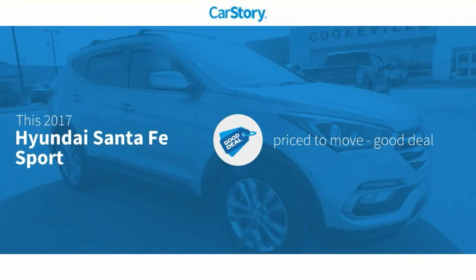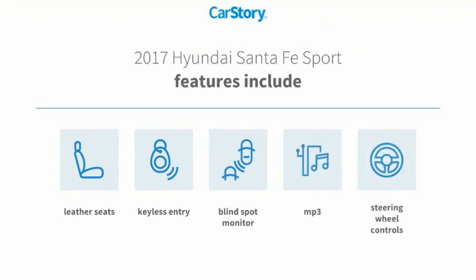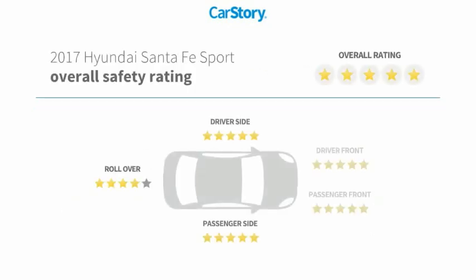This vehicle is priced below the average market price. Features also include keyless entry, leather seats, steering wheel controls, MP3, blind spot monitor, and has been listed as an IIHS top safety pick with these ratings.